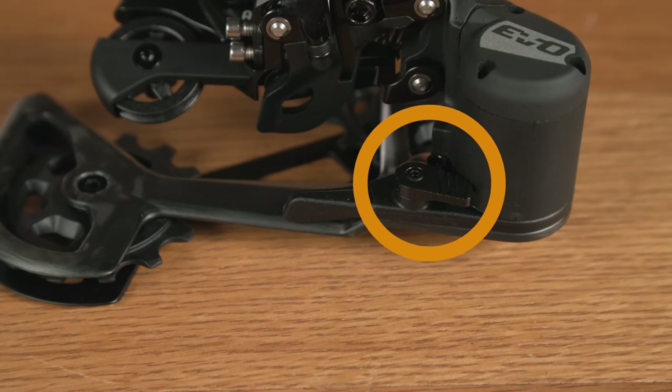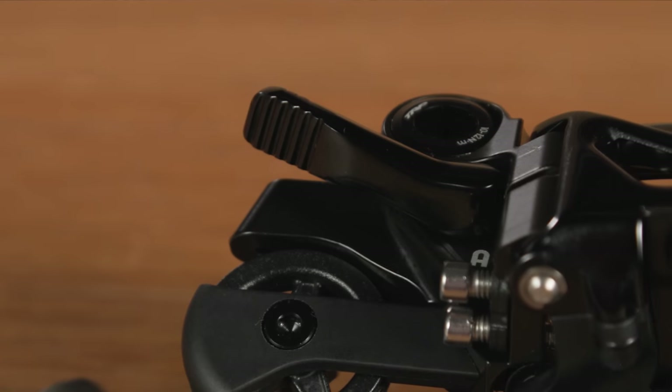An instant silent clutch helps to reduce noise and chain slap, but it's TRP's unique Hall Lock that really sets it apart. Designed by Aaron Gwin's long-time mechanic John Hall, the Hall Lock stabilizes the derailleur on its b-knuckle.